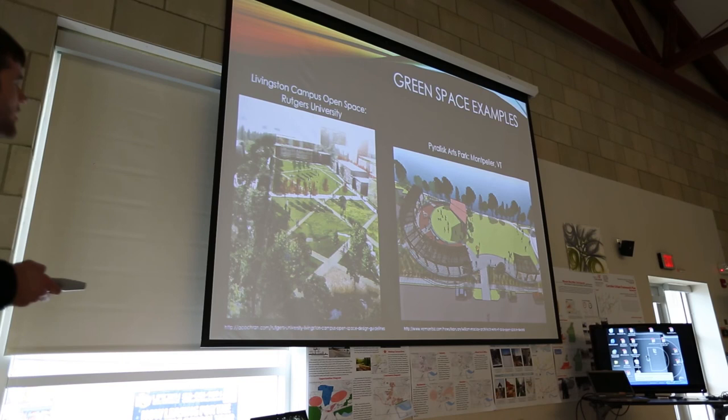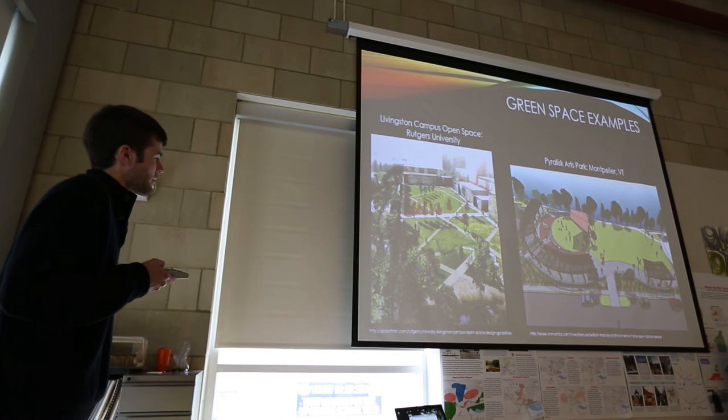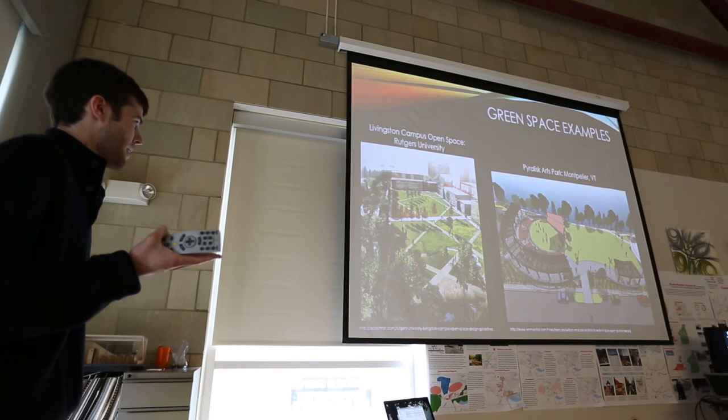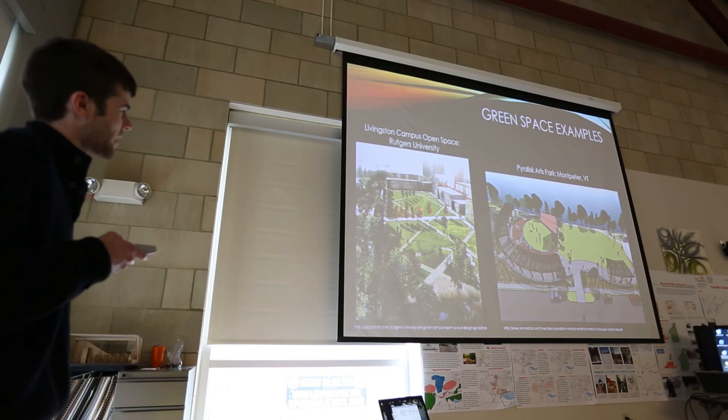The amphitheater idea comes from the Puralisk Arts Park in Montpelier, Vermont — I like this because they have a path going around similar to mine, an amphitheater on one side for scheduled public events, and open space for small gatherings or people who just want to sit on the grass. For the semi-private connectivity spaces, the precedent is Livingston Campus open space at Rutgers University — it's a bit larger than what I'm proposing, but it connects residential buildings and allows residents to move between different buildings or parts of campus.